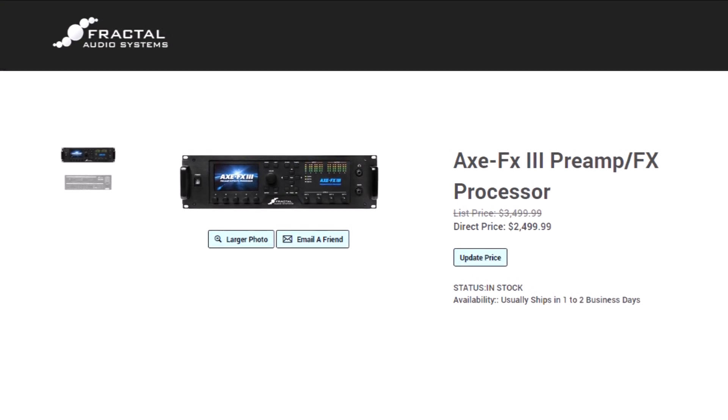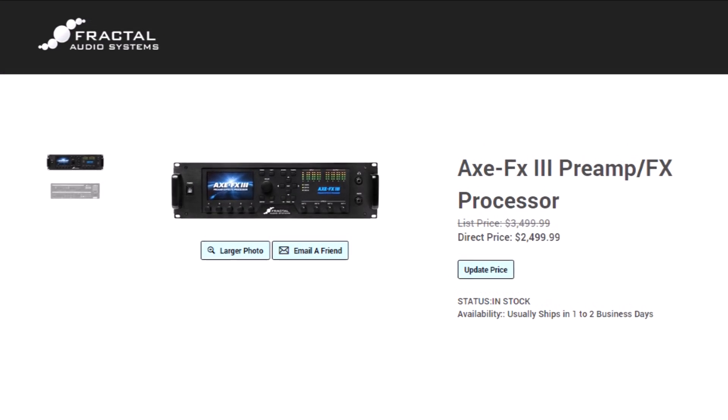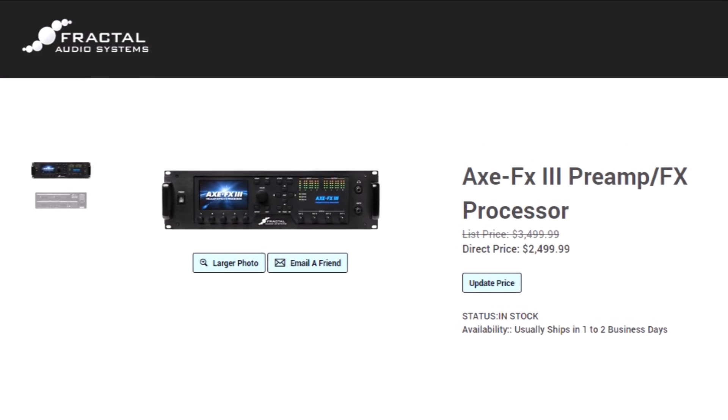With the AX8, I can literally throw it in a pedal train case, grab a guitar, maybe a Baby Bomb 30 in case I want to run it through a real cab, and a couple of cables — and I can go anywhere and it works perfectly. So it goes back to the question: why would I spend two and a half to three times more than my current product for an overall worse user experience in a lot of cases, and for more power that I'll only use like 5% of the time? The money just doesn't add up to the value for me.